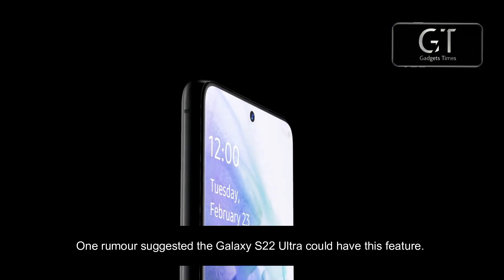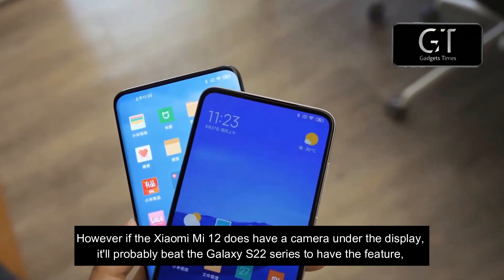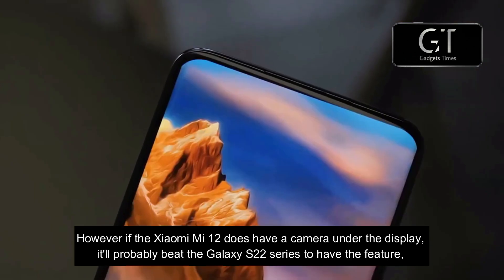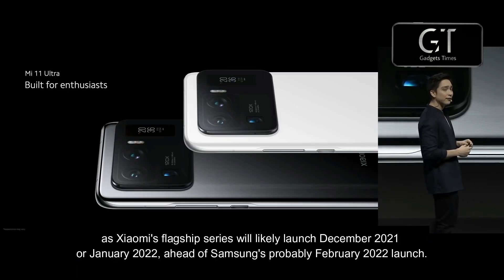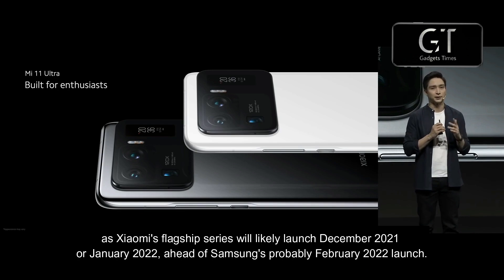One rumor suggests the Galaxy S22 Ultra could have this feature. However, if the Xiaomi Mi 12 does have a camera under the display, it'll probably beat the Galaxy S22 series to the feature, as Xiaomi's flagship series will likely launch December 2021 or January 2022, ahead of Samsung's probably February 2022 launch.